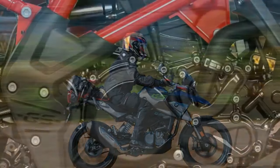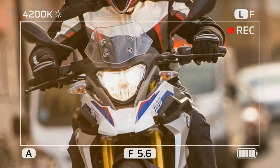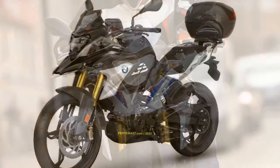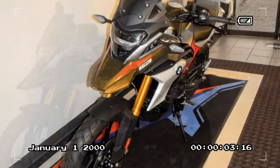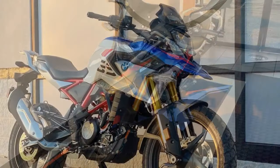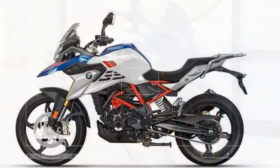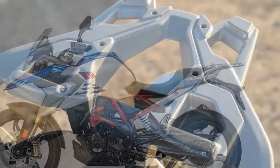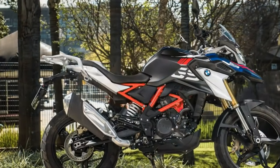The 2023 BMW G310GS is a small displacement adventure bike that offers a lot of capability for its size — perfect for riders looking for a bike that can handle both on-road and off-road riding. The G310GS is powered by a 313cc single-cylinder engine. It's not the most powerful engine on the market, but it's enough to get the job done. The engine is smooth and refined, delivering its power in a linear fashion.